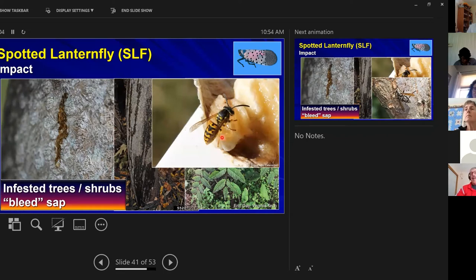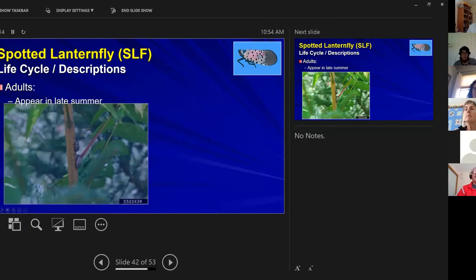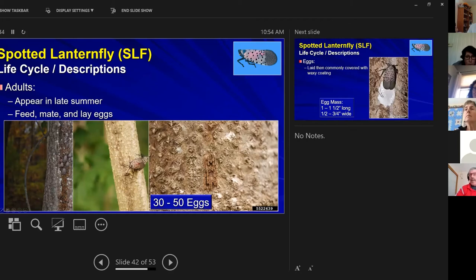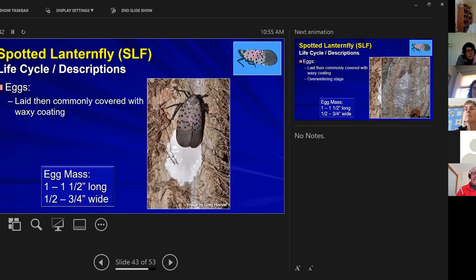Adults appear in late summer — they feed, mate, and lay eggs. Females are much larger than males. The female lays 30 to 50 eggs in rows, then covers them with a waxy coating. Egg masses are one inch to one and a half inches long and half to three-quarters of an inch wide.